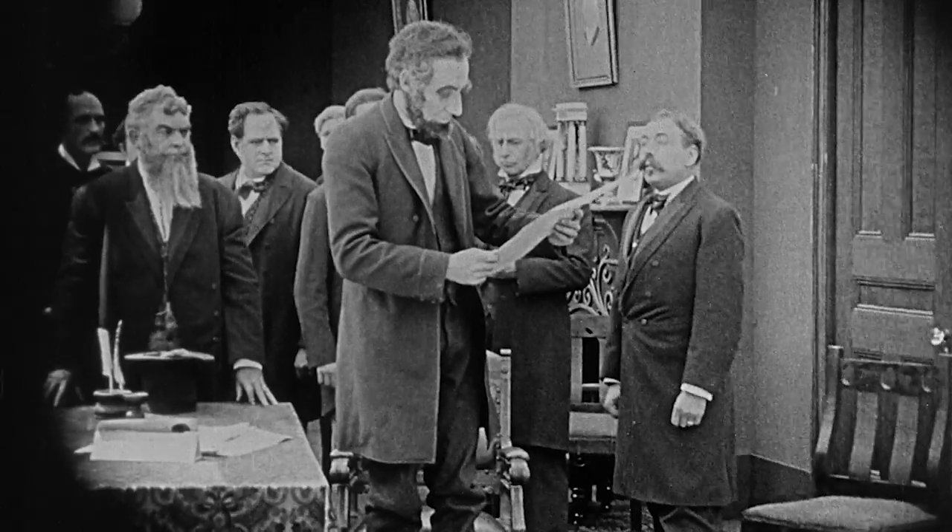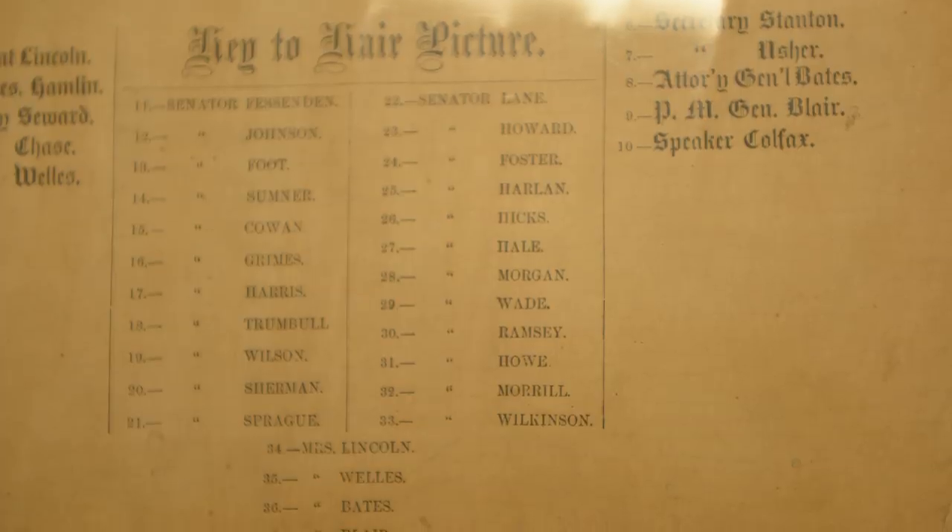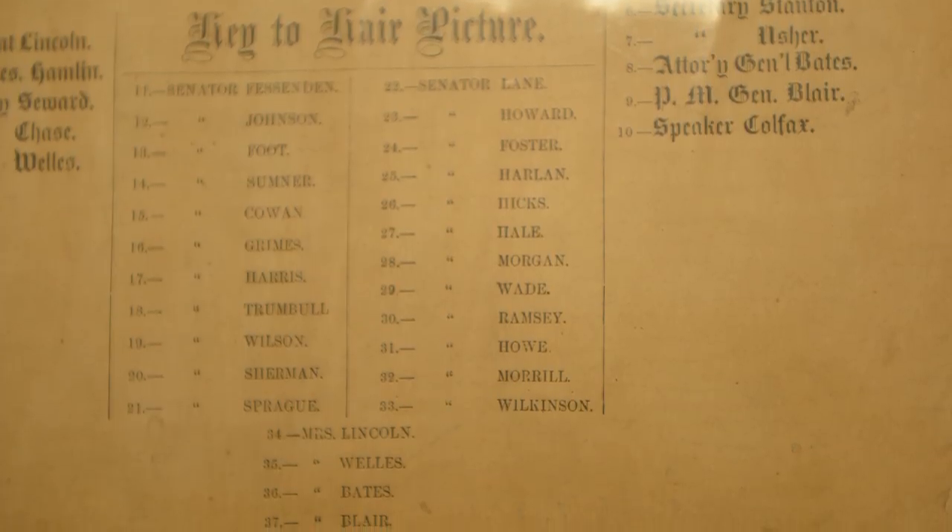The fine ladies of New York City decided to raise money and public funds to help support the war effort. To do so, they figured they could put this together with people including the president, who had become a more beloved figure in the North now that the war was going well. So it's like a raffle item.